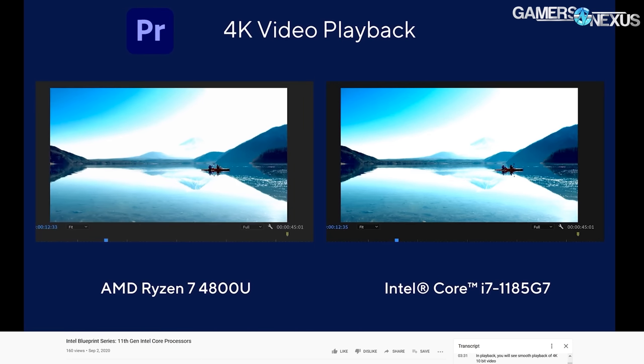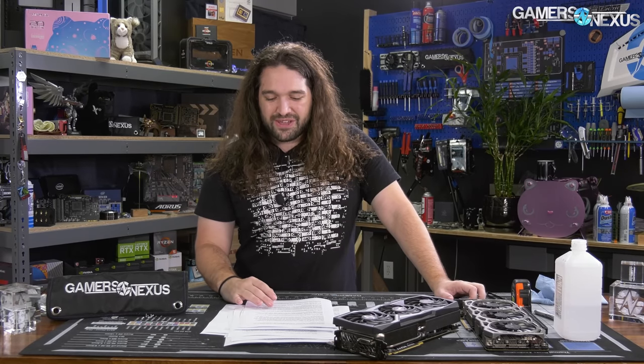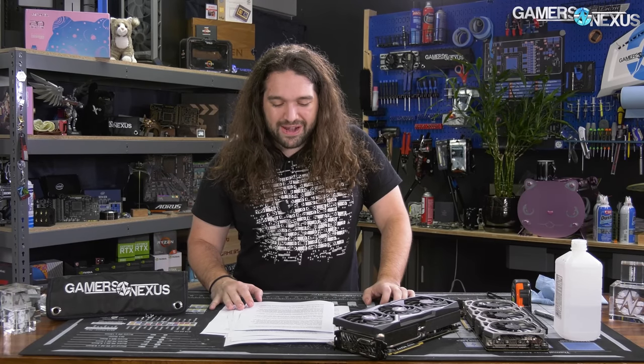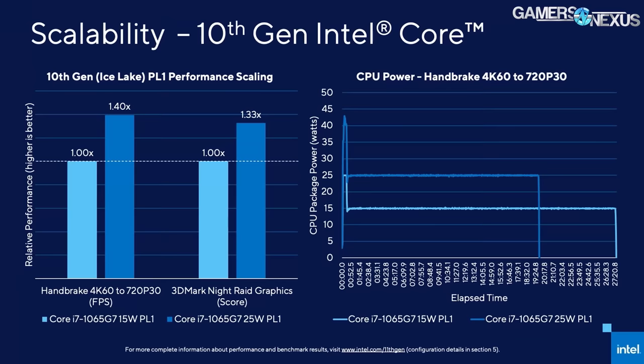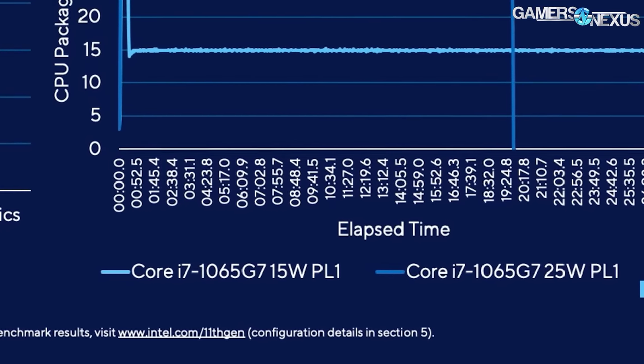So Intel's 'something big' was — we think, maybe, probably — the 11th Gen Tiger Lake CPUs. We were expecting a little bit more from all that hype. Intel also seemed to have trouble remembering its own product name. Part of the presentation was: 'The AMD 4800U is on the left and the Intel 11th Gen platform is on the right.' Despite stammering with the product name, Intel then moved on to show what actually looks to be potentially competitive performance.